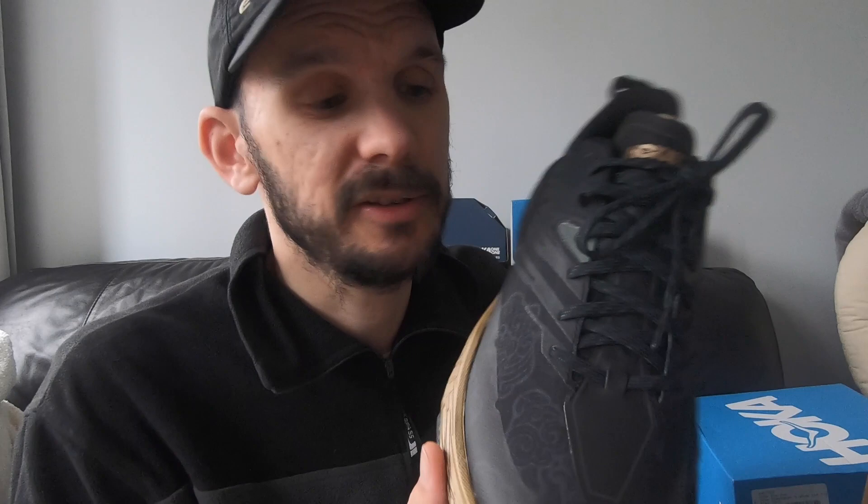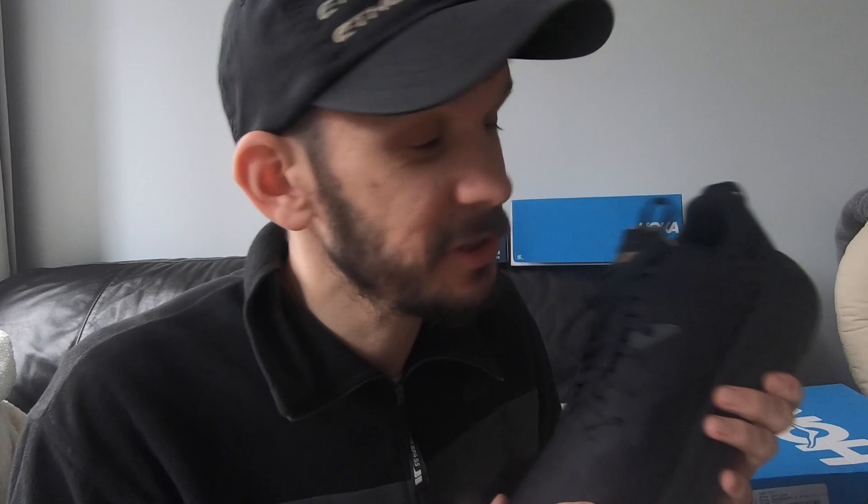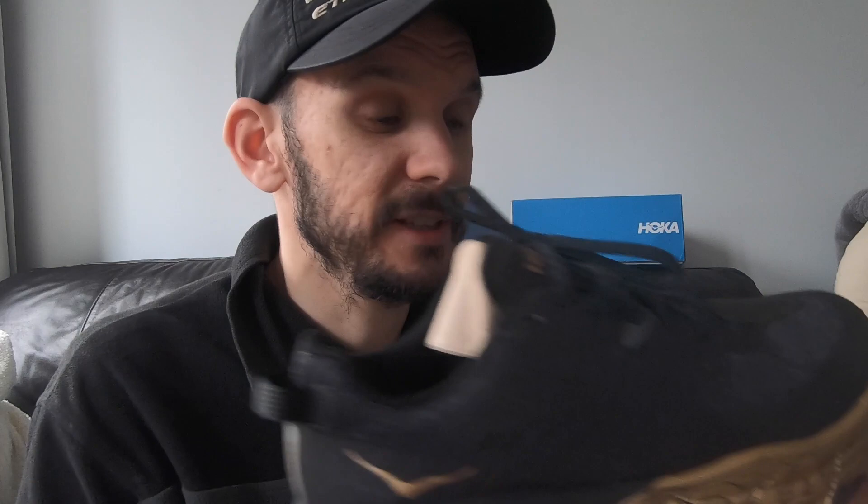First shoe out of the box is the Hoka Speed Goat 4. I've never actually run in a Speed Goat before — always wanted to, never had the opportunity. These were reduced in the sale. There's a slight difference: these are half size up but not wide. That's fine for shorter runs, as the wide fit benefits me on long runs where my feet start to expand and I can experience issues.